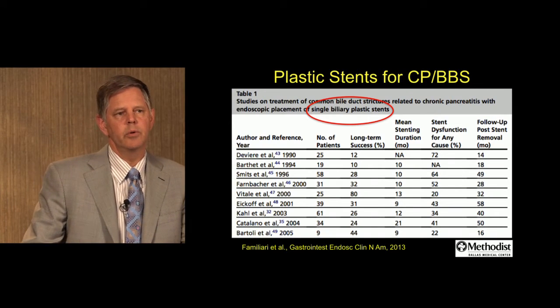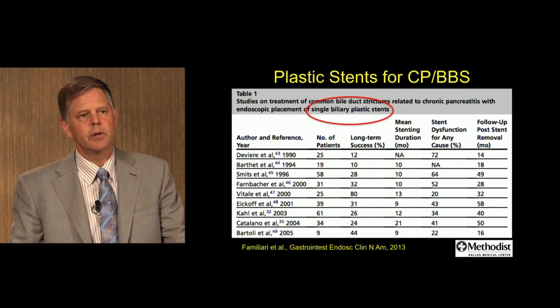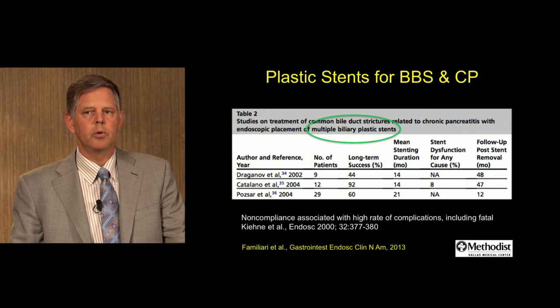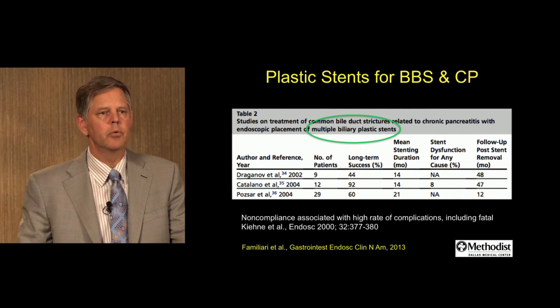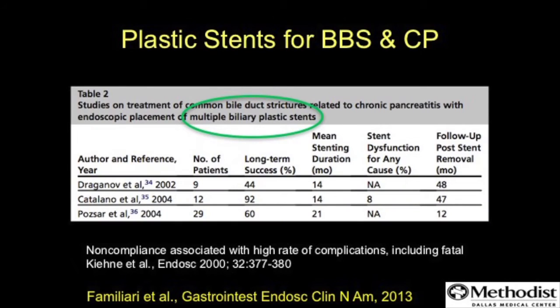This slide reviews cumulative data on single biliary stents for chronic pancreatitis. Long-term success is not very high — generally as low as 10%, with one outlier study as high as 80%. Multiple biliary stents is the standard here, with an improved chance for long-term success of more than 50% generally. The mean indwell time for stent therapy is typically over one year.